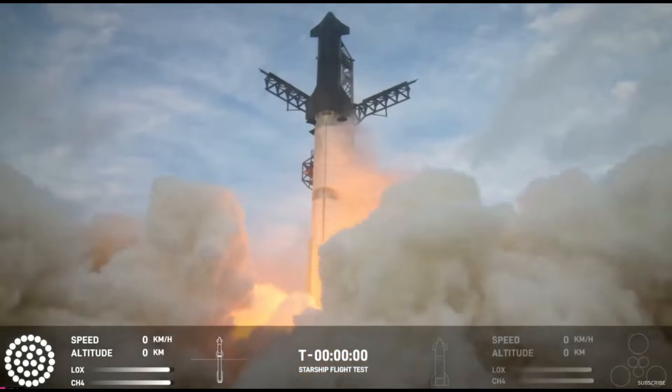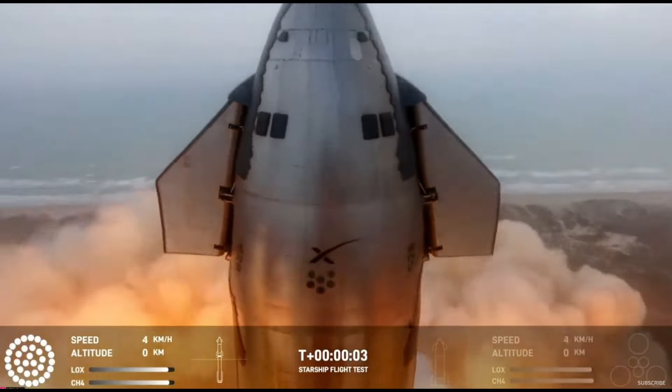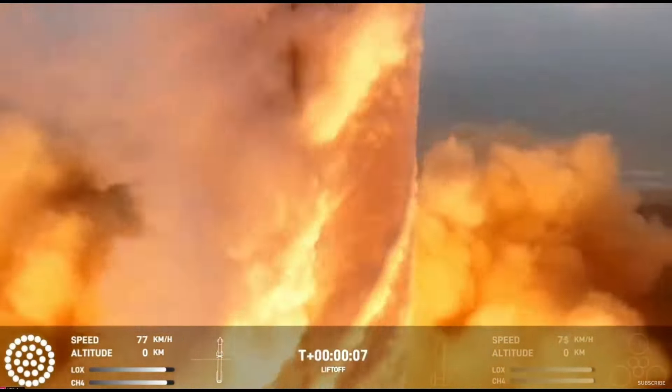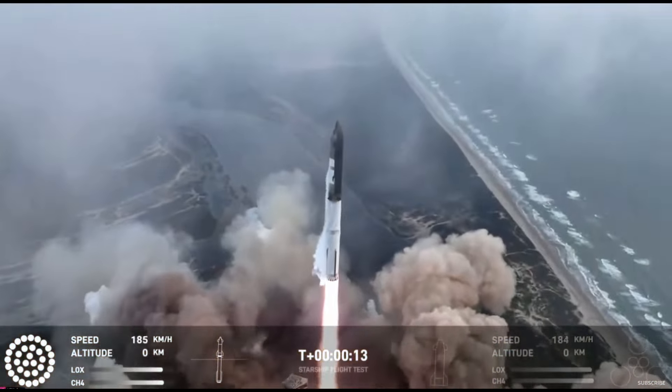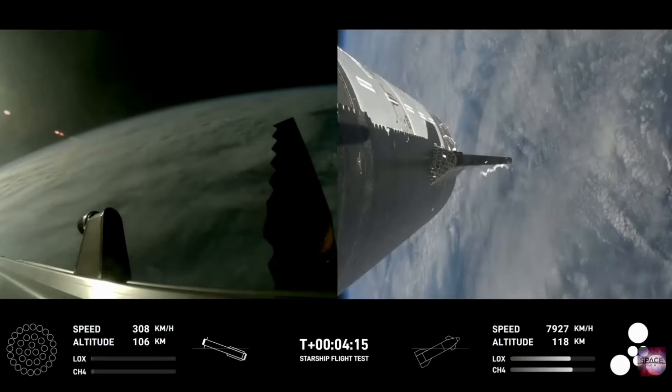It happened. On March 14th, Starship, the most powerful rocket, took flight for the third time, reaching never-before-seen territory. With marvelous achievements, some new challenges to overcome, and some amazing onboard views all in between, we'll break down everything you need to know about Starship's third flight here on today's episode of SpaceX Flight.